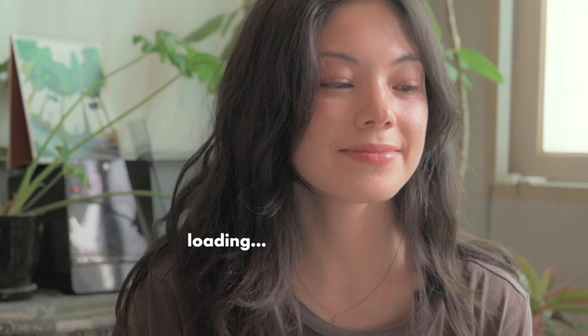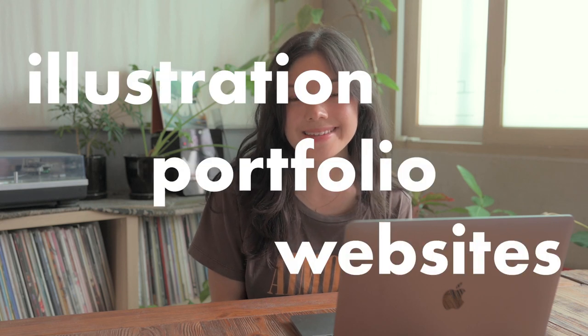Welcome back to my channel. Today we're going to be talking about illustration portfolio websites. Everyone knows why you might need an online website to show off your work if you're a designer, illustrator, or any kind of artist. My website is much overdue, so I thought it'd be fun — both to motivate me to work on it and to help anyone else working on their own website — to go through the process of refreshing my site.